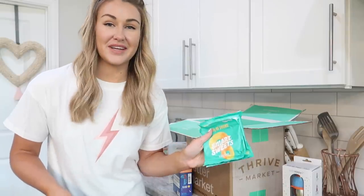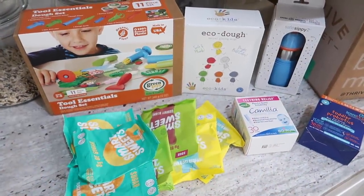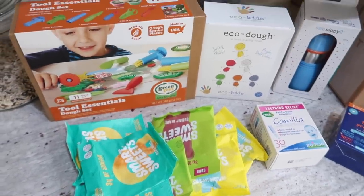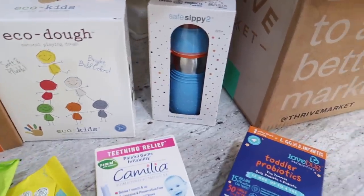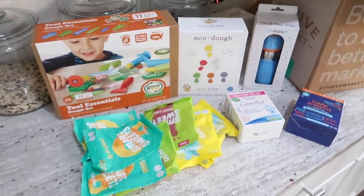The peach rings are really good — I'm actually going to open one up right now. Thrive Market literally has everything that you need, from organic groceries to clean beauty products to eco-friendly toddler toys, sippy cups — literally everything that you can think of, Thrive Market has to offer.